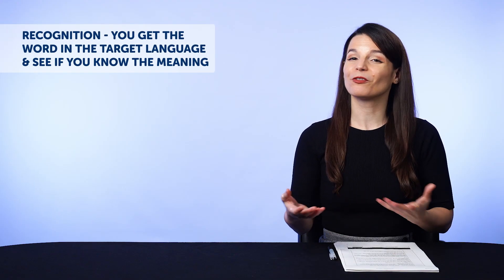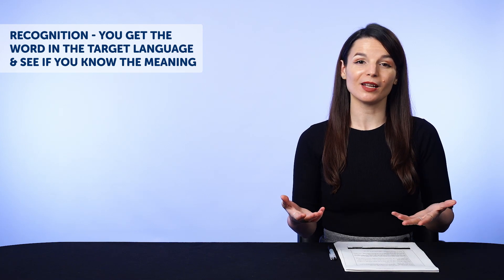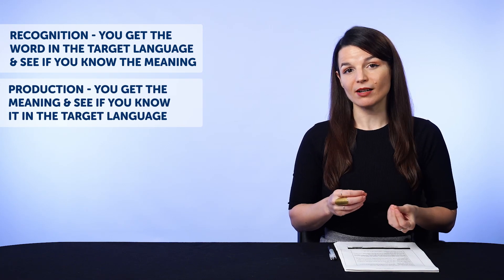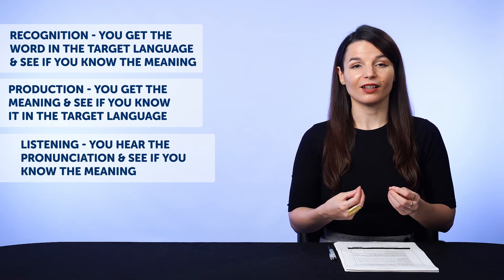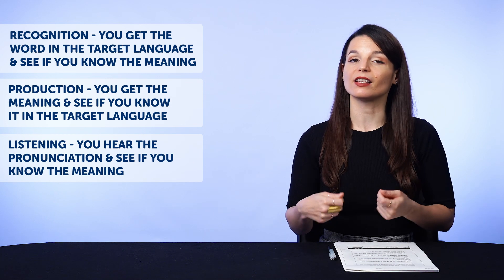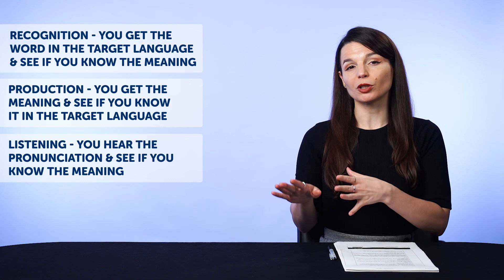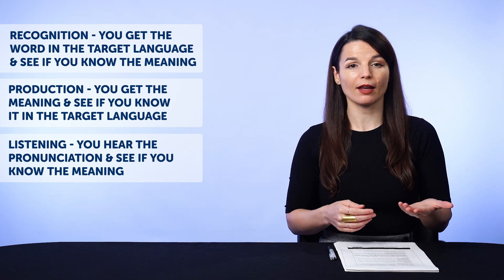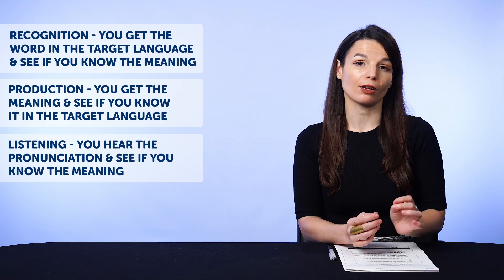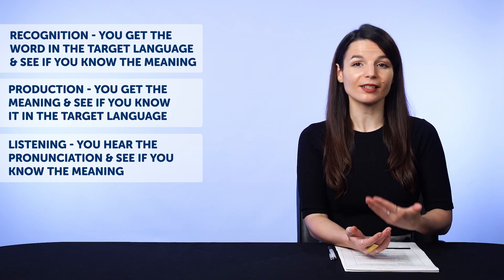You can also review with three modes. One: recognition — you get the word in the target language and see if you know the meaning. Two: production — you get the meaning and see if you know it in the target language. And three: listening — you hear the pronunciation and see if you know the meaning. You can create flashcard decks from words you learn in our lessons, the 2000 core word list, entries in your word bank, and the words and phrases in our free vocab lists. Plus, there are suggested lists right below your decks to help you get started.